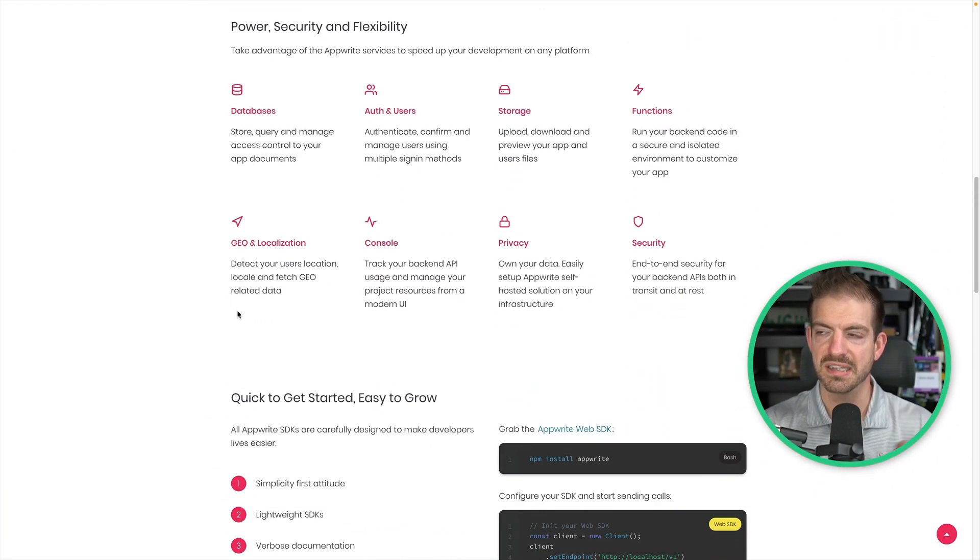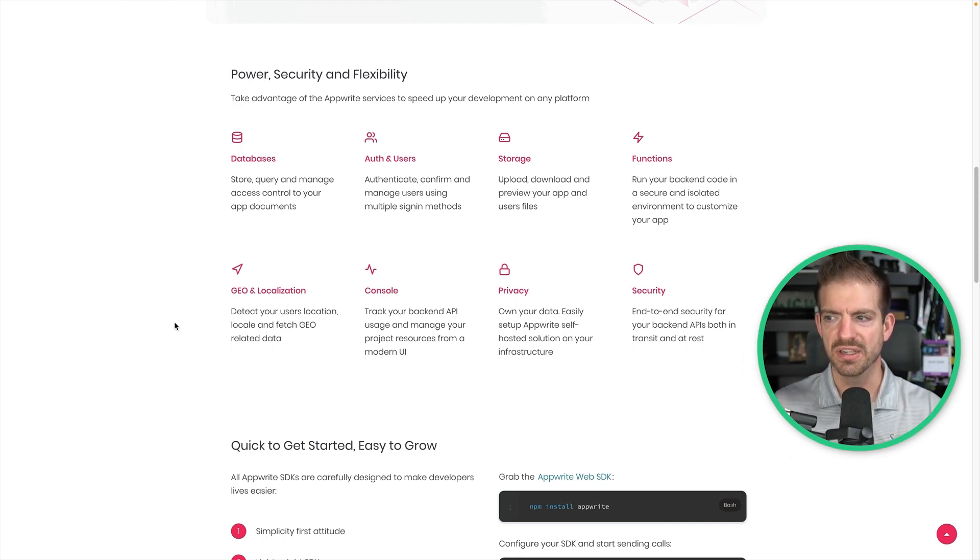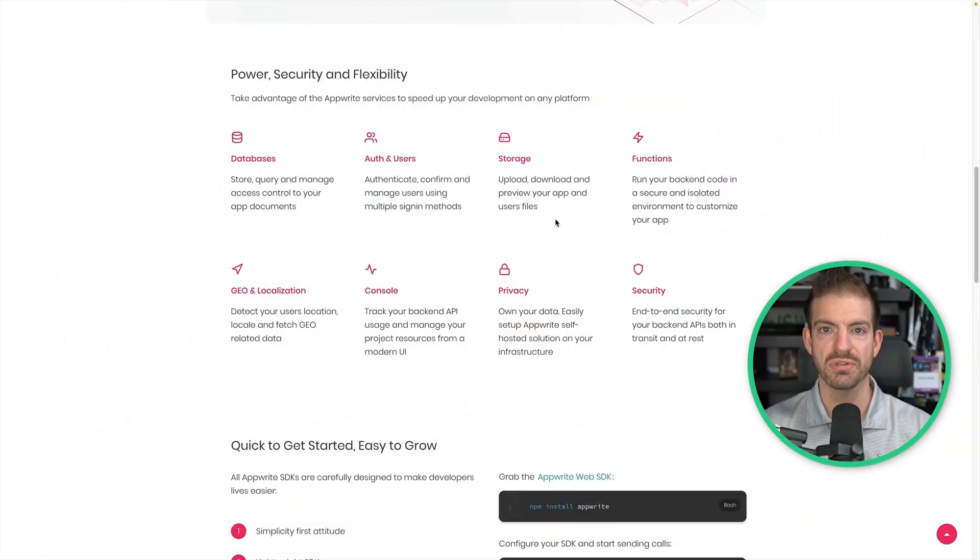You can scroll through and look at the features — the list is pretty amazing. It takes care of your database and also gives you access control, so you can control who has access to what type of document and what interactions people should have, whether it's create, read, update, and delete. That ties into the authentication system and users, so you don't have to build user management yourself. You also have access to storage — think storing a user headshot or images for an app. You can also take advantage of functions in Appwrite to run back-end code in a secure and isolated environment to customize your app.